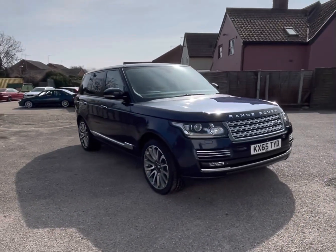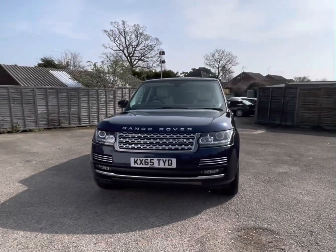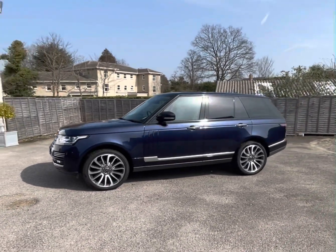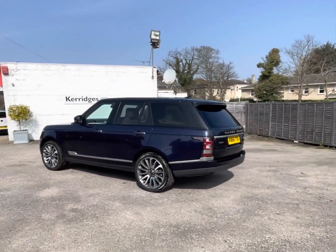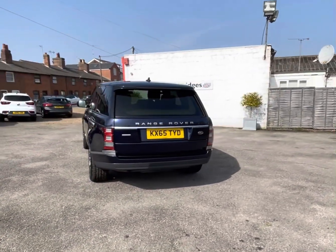Hello, this is Pete Kerridge at Kerridges, and I have to say that this 2015 Range Rover 3.0-litre TD V6 Autobiography Automatic in Loire Blue Metallic is probably one of the most impressive cars I've sat in for a very long time. Registered in September 2015, the car has had five owners, has 71,400 miles on the clock, and comes with an excellent Land Rover main dealer service history.